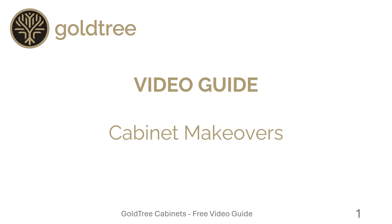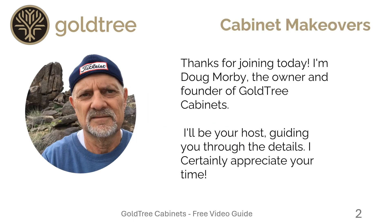Goldtree Cabinets Video Guide: Cabinet Makeovers. Thanks for joining me today. I'm Doug Morby, the owner and founder of Goldtree Cabinets. I'll be your host, guiding you through the details.